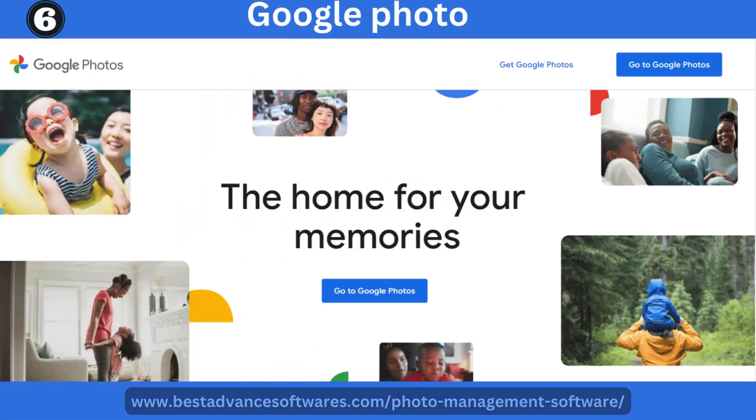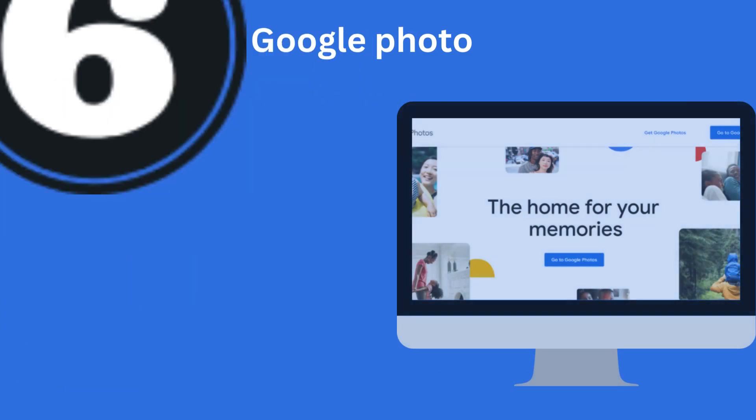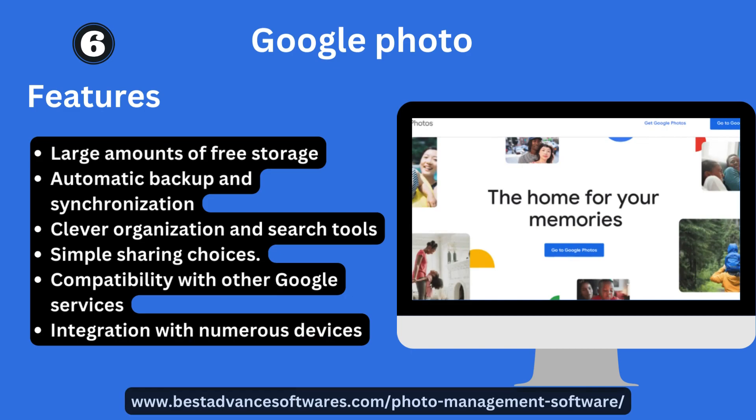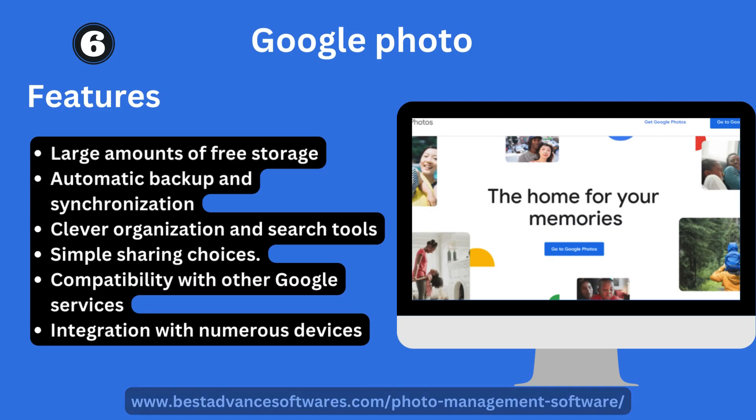Number six: Google Photos. It provides a large amount of free storage, automatic backup and synchronization, clever organization and search tools, simple sharing, compatibility with other Google services, and integration with many devices.